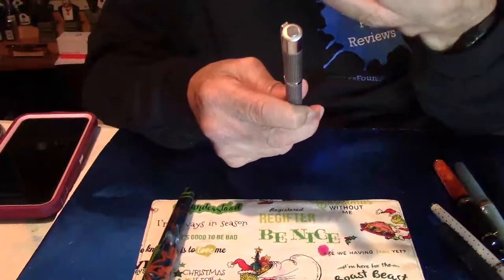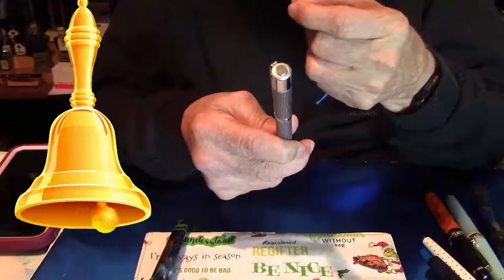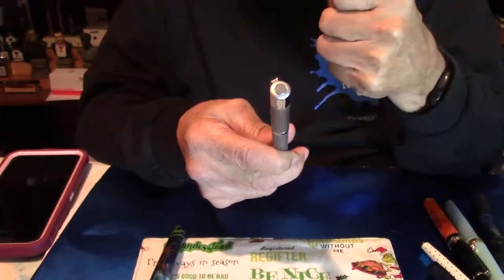They are affordable, so if your tip gets dull — because sometimes we tend to put a lot of pressure on these felt tips — they're affordable, and that's a plus. The tips come in different sizes. Just go to their website and look for Eukers, Y-O-O-K-E-R-S. And while you're at it, tell Loretta or whoever is there that you heard it from Larry's Fountain Pens.